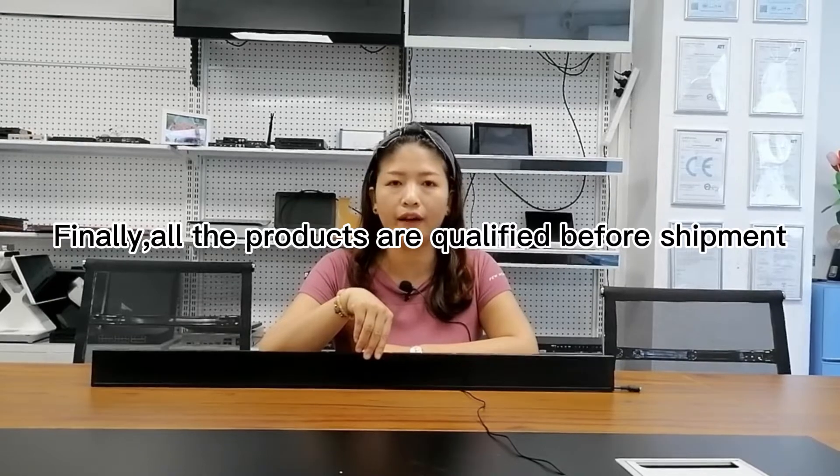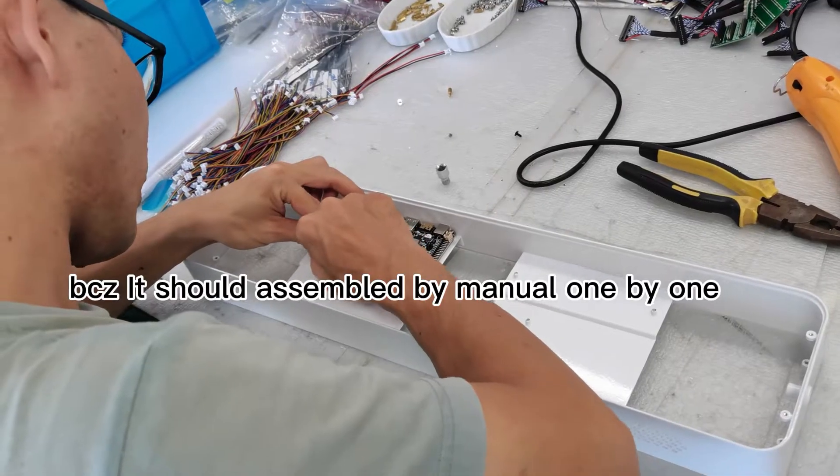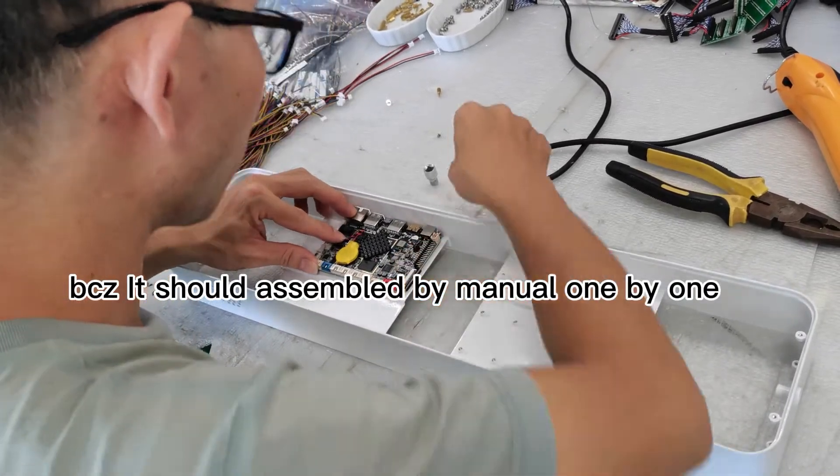All the products are qualified for shipment, because they are assembled manually one by one.